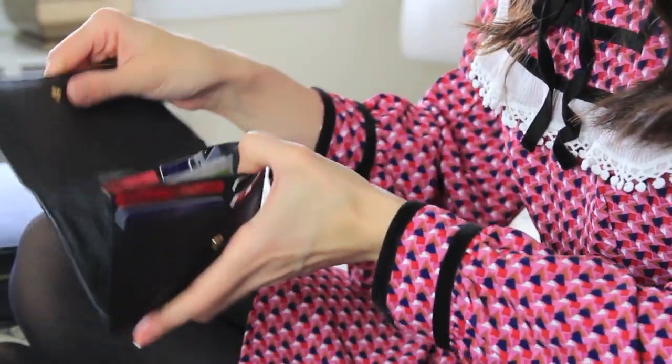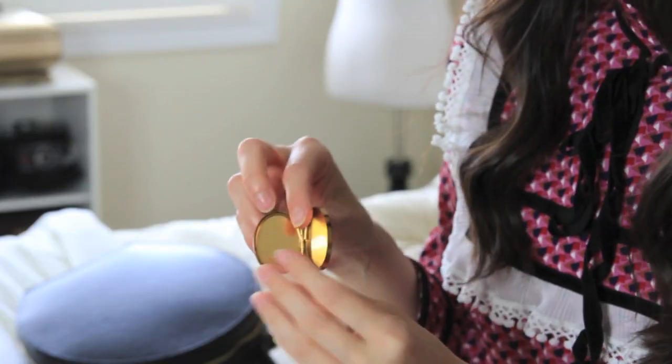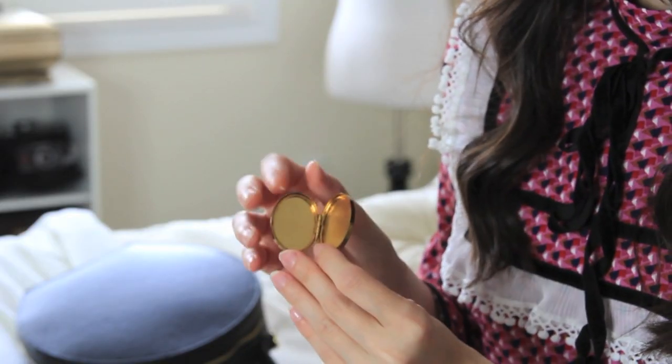My other wallet is a Michael Kors one and it has all my extra cards — like grocery store cards, library card, some coupons, some business cards like a car service. I also have this little locket picture frame thing — it's really tiny so it fits in every single bag. I used to have pictures in it but I had to take those out, so I really need to find something to put in here because it looks really sad just empty like that.